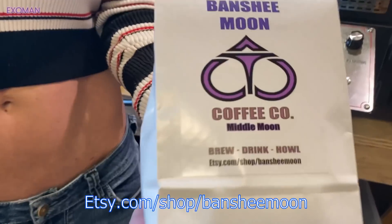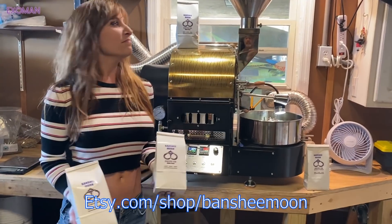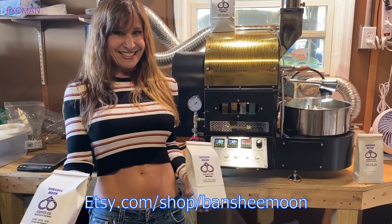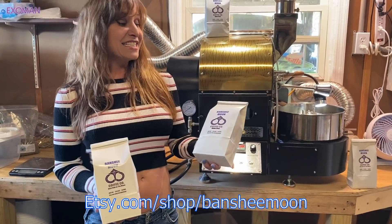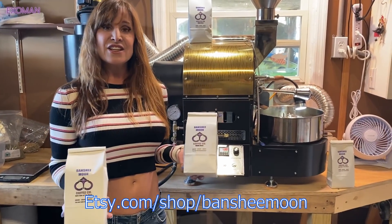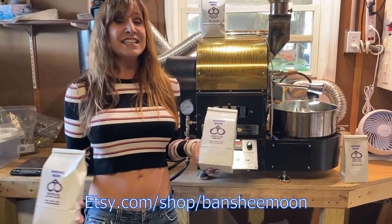I love Banshee Moon coffee. Me too. I drink it every morning and it smells so good. I bring it to the post office and they're like, what smells so good? My packages. And where do you get it? Etsy.com slash shop slash Banshee Moon. And what does it make a good gift for? Christmas, birthdays, Father's Day, Mother's Day.